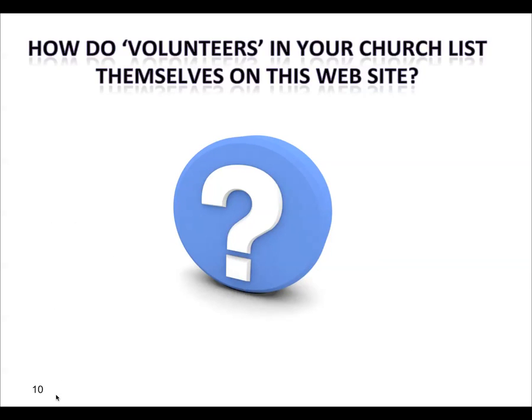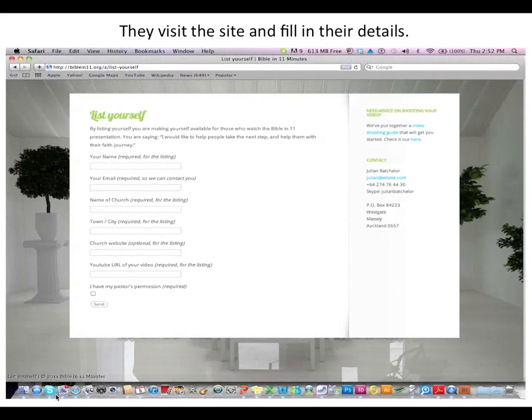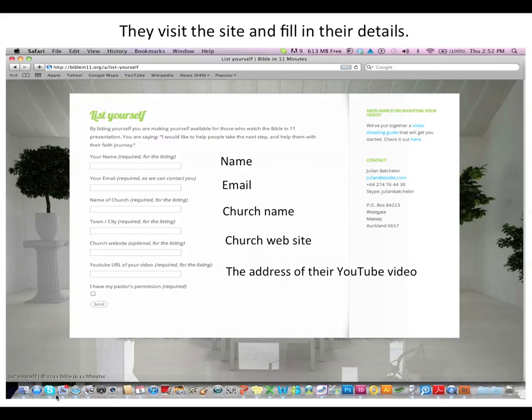How do volunteers in your church list themselves on the website? If you'd love to help non-Christians come to Christ and make friends with people interested in Christianity, the first thing is to visit the website at that address — forward slash list yourself. When you go there, fill in the details: your name, your email, your church name, your church website, and the address of your YouTube video. You'll also need to get your pastor's permission to go on the site.